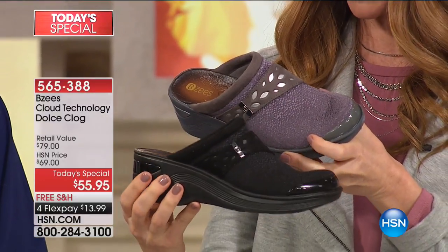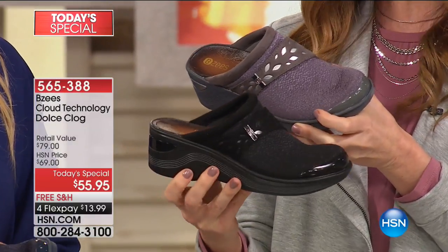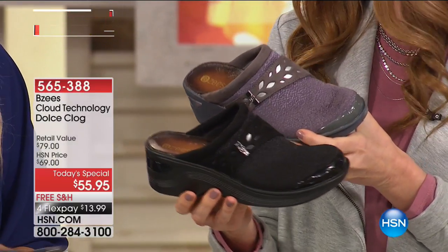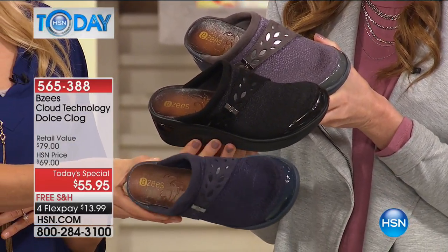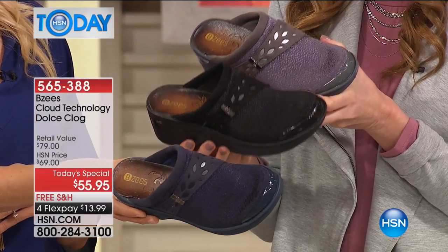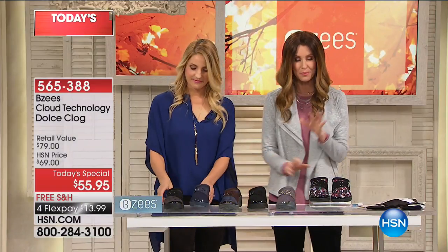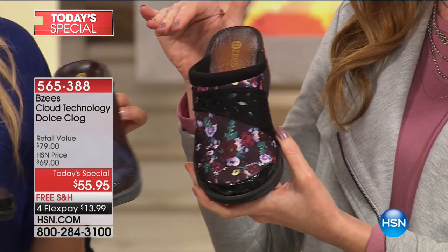Then we have that in black, which is just gorgeous and so sophisticated — you could wear this even with your dresses. And there's the navy. So perfect colors for your fall wardrobe. If you pick one or two of these solid colors, this is going to make your fall wardrobe. And then we have three of the prints as well — almost more like a pattern. There's the floral, which if you love, you've got to be quick because our prints are going very quickly.